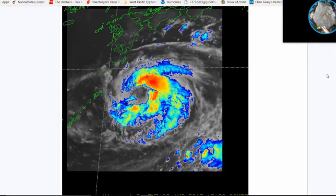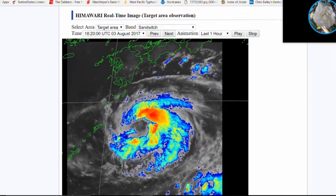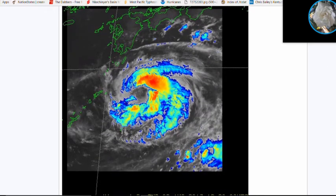Looking at the sandwich imagery, the north-northeastern portion of the storm appears to be the strongest at this time. As we've been saying, the Amami islands are starting to feel the outer bands of the storm, and southern Kyushu will also feel the outer bands relatively soon, so conditions will be deteriorating over the next few hours.